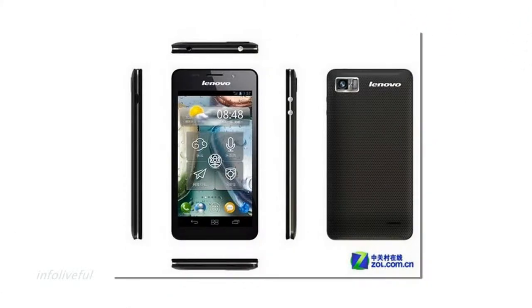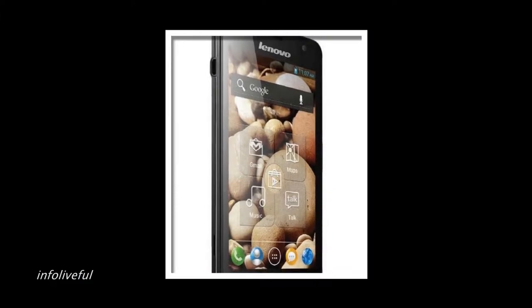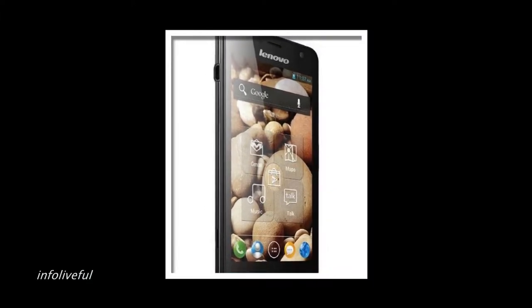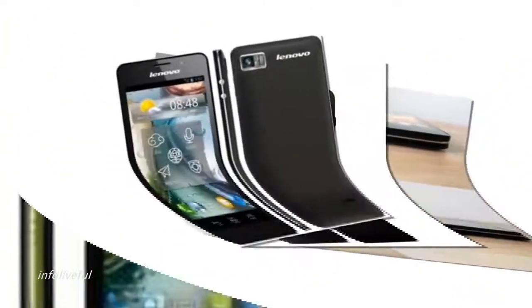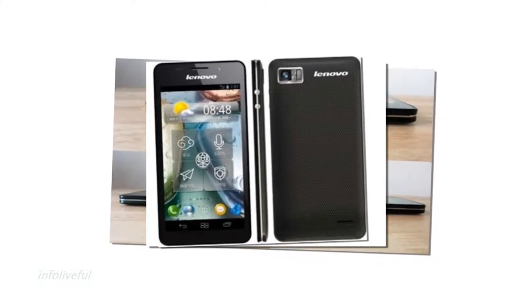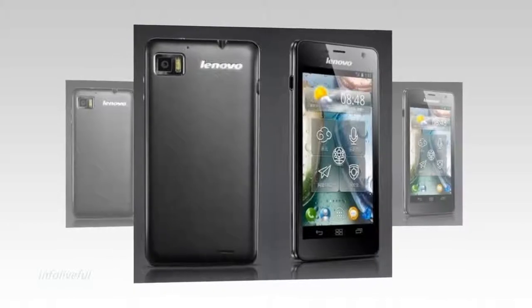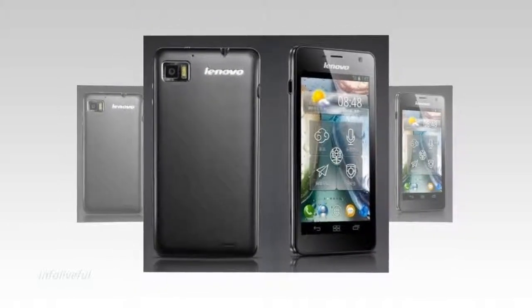21 Mbps HSUPA, 5.76 Mbps Wi-Fi 802.11 b/g/n, Bluetooth 3.0, A-GPS, FM Radio, 1GB RAM, 8GB internal memory expandable up to 32GB with MicroSD, 2250 mAh battery.